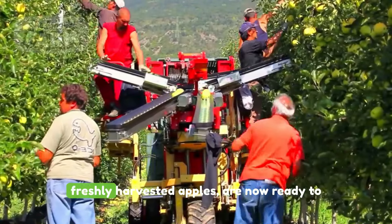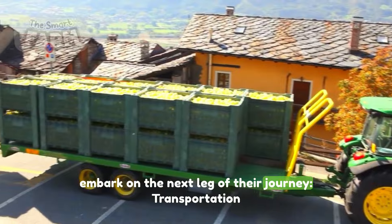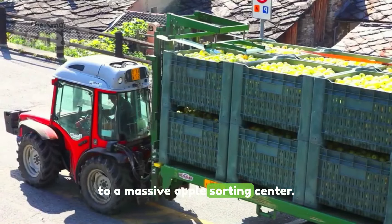These filled baskets, brimming with freshly harvested apples, are now ready to embark on the next leg of their journey — transportation to a massive apple sorting center.